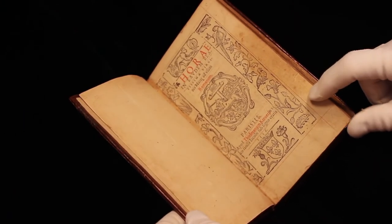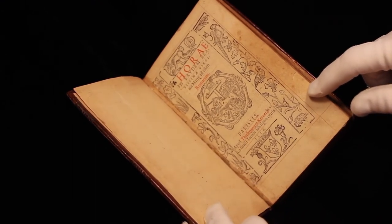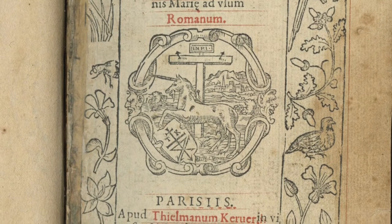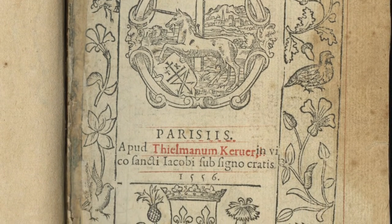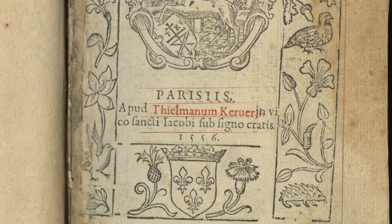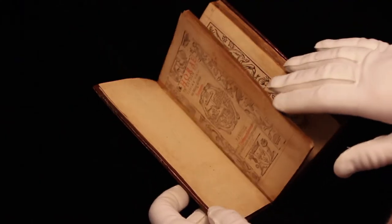Tillman Kerver was a second-generation printer. His father was a printer before him, and he adopted his father's emblem, the unicorn, which you see here. He also printed on the title page that he could be found at the sign of Saint Jacob — that's the sign you would look for if you went to buy your book of hours from him.